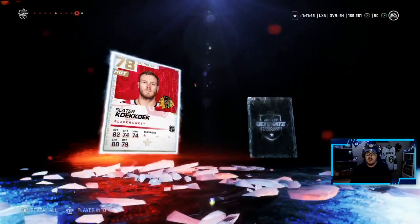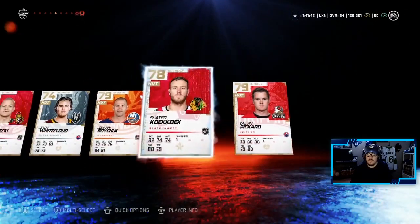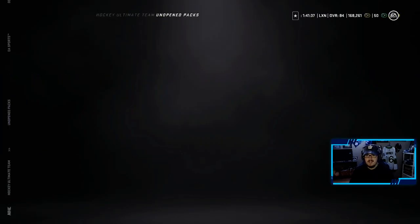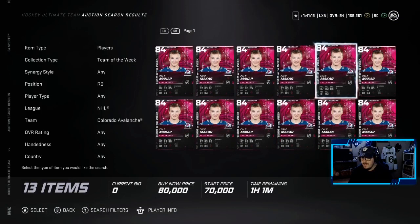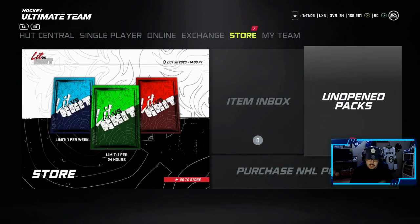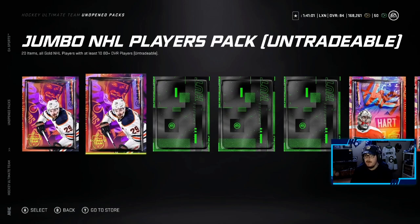My coin total just went up — we will definitely take that. I quickly want to go see how much he's going for. He's around a good 50k, so we will take that. Seven more packs to go — let's just get back to opening. We are very happy with that pull for sure.